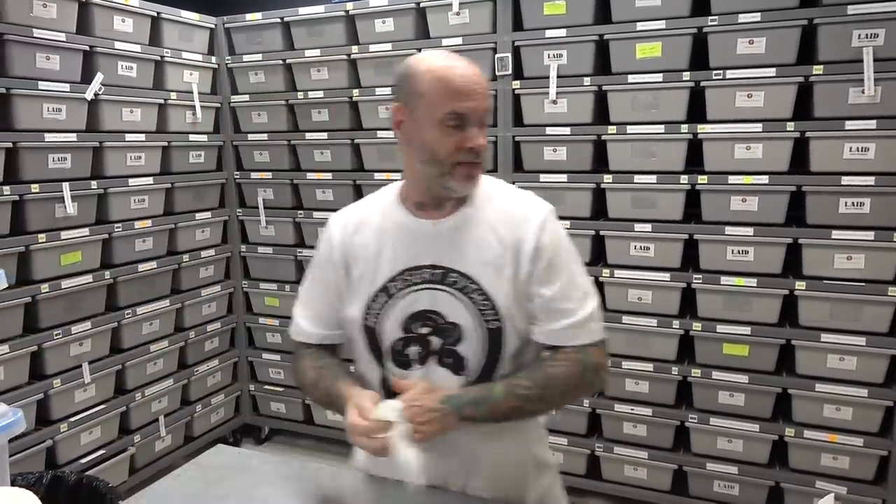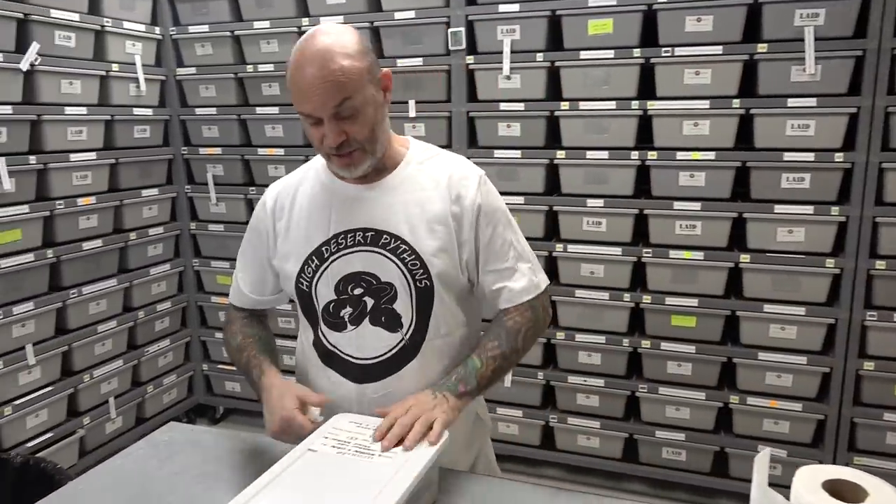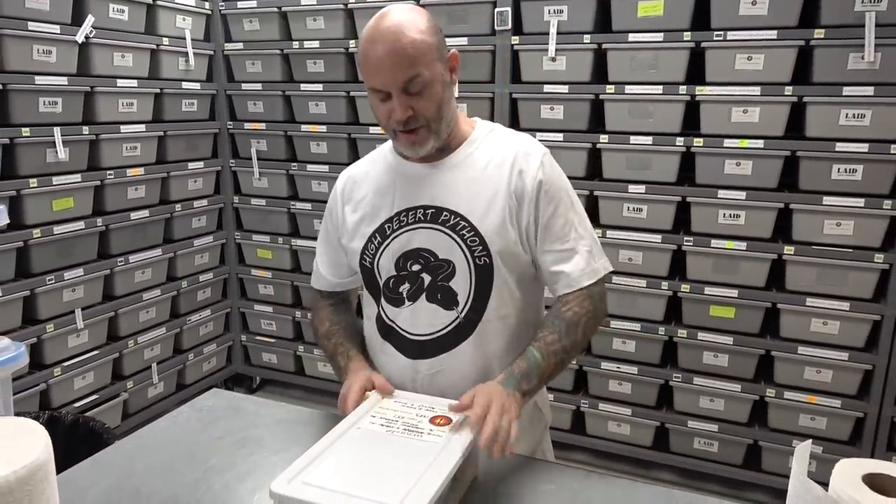And last but not least — this was the red stripe G stripe female bred to the cinnamon fire Mojave red stripe male.